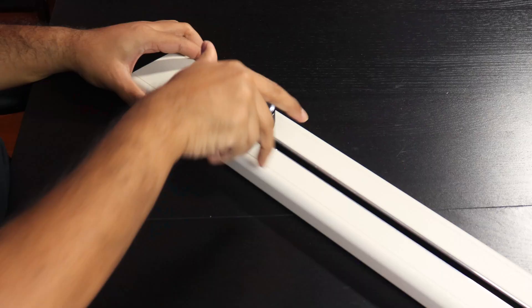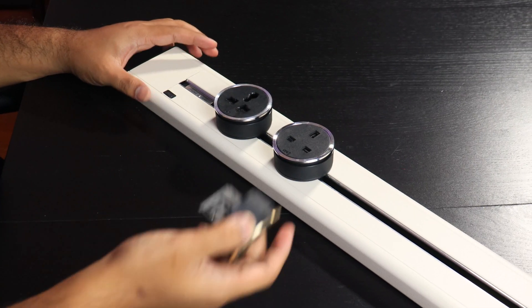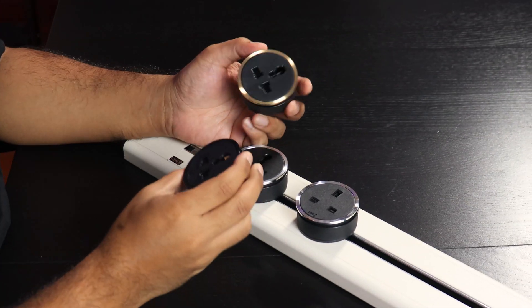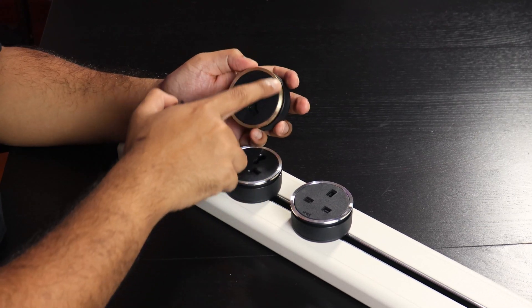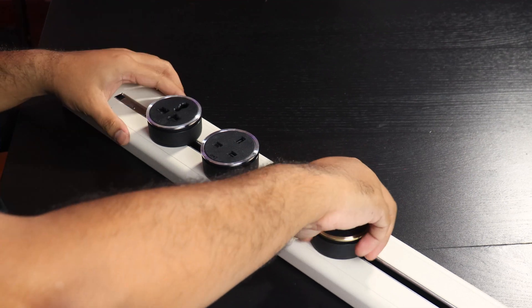I'm going to put a few of these adapters on. By the way, they also come in different colors - you've got the standard silver one, one with a gold trimming, and one with just a solid black trimming. I actually really like all of them. The silver ones with the metallic finish have a really nice accent on the side, and if you want something more subdued you can go with the black.